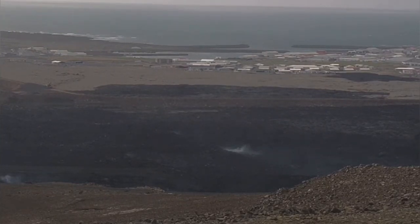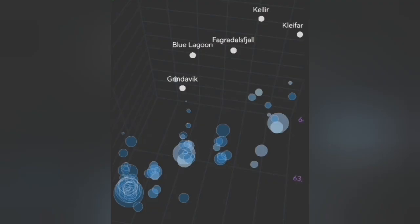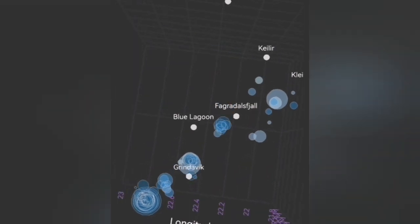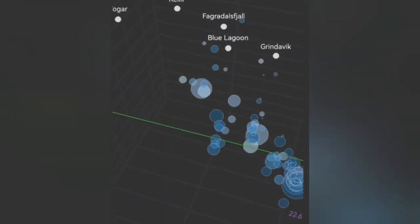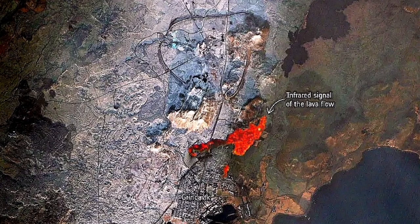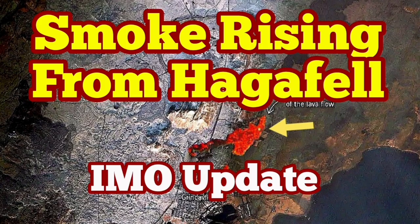We see smoke rising from the area in Haggafel. We had eruptions there in January 2024. The depth of the earthquakes gradually pinpoints where the next eruption will happen — somewhere between Grindavik and the Blue Lagoon, most probably in the Sunuka crater chains. However, seeing the smoke rising and degassing happening at the location of the previous eruption in January 2024 — which actually breached the defensive lava walls of Grindavik — is worrying. People there are ready for evacuation.